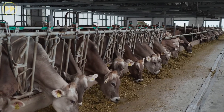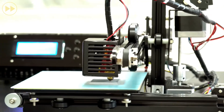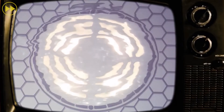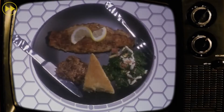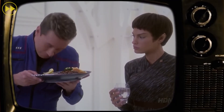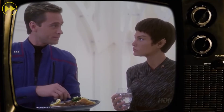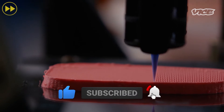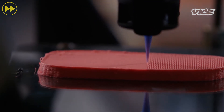Now just imagine for a moment — what if this intense process was taken over by a 3D printer in a lab? Up until this point, 3D printed meats have only been able to replicate the muscle fiber, creating a product closer to minced meat than actual steak.